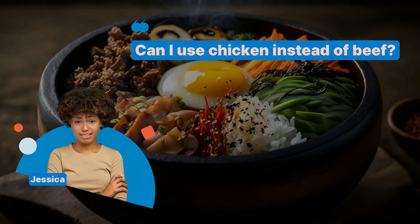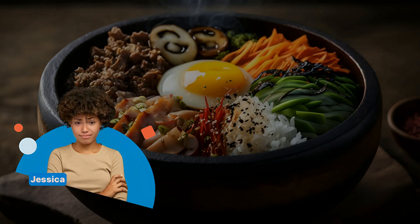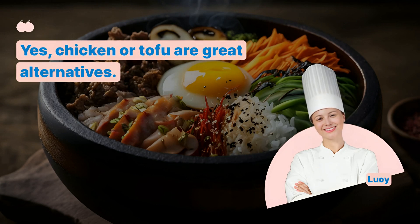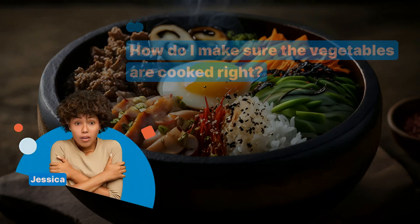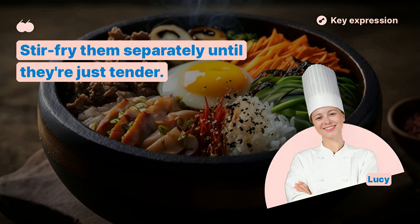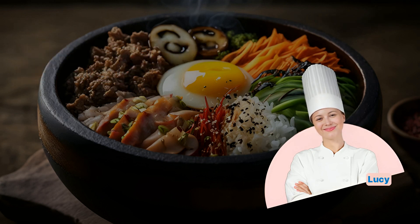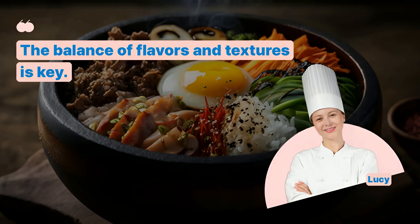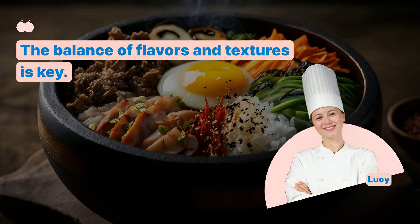Can I use chicken instead of beef? Yes, chicken or tofu are great alternatives. How do I make sure the vegetables are cooked right? Stir-fry them separately until they're just tender. What's the secret to a great bibimbap? The balance of flavors and textures is key.